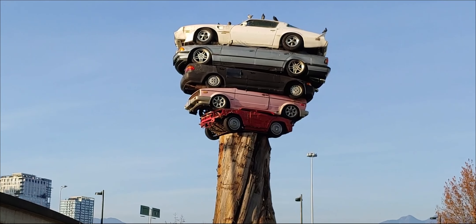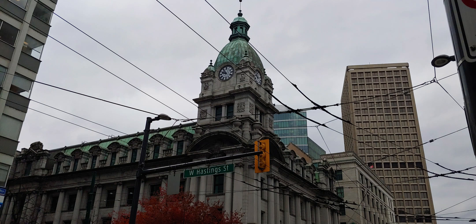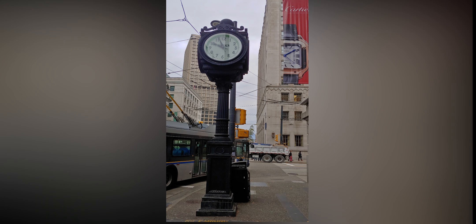Close to the Gassy Jack area is Chinatown, so we wandered down there to have a look. East Hastings Street is on the other side of Chinatown and it's a little bit seedy — not really recommended to wander down there as a tourist.